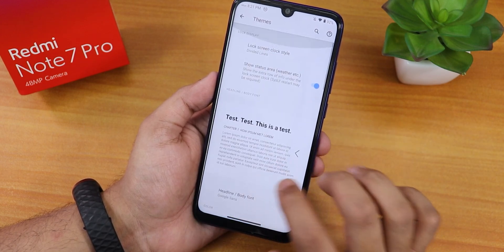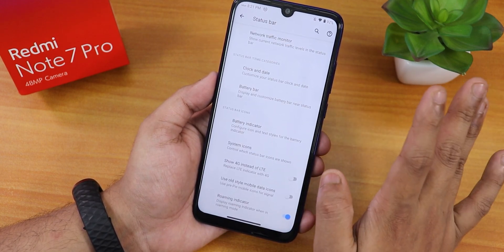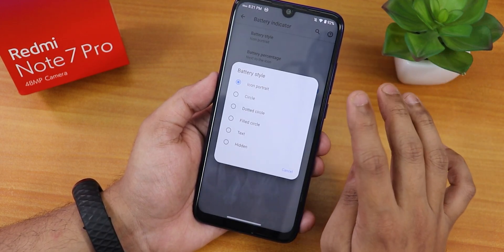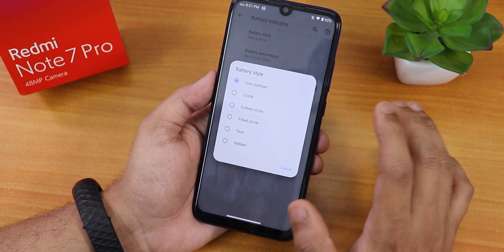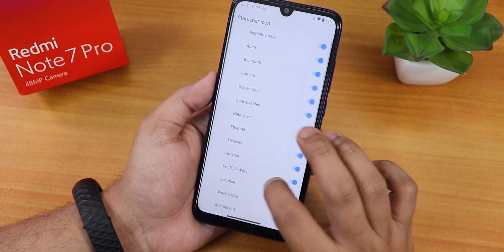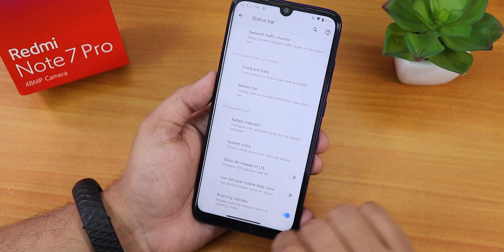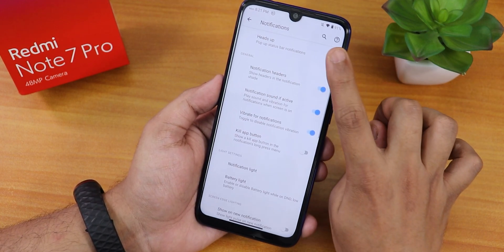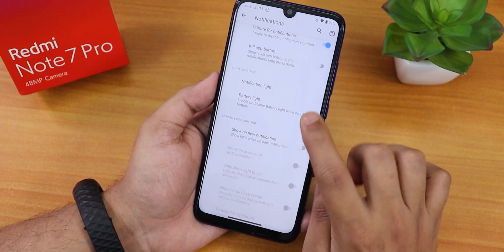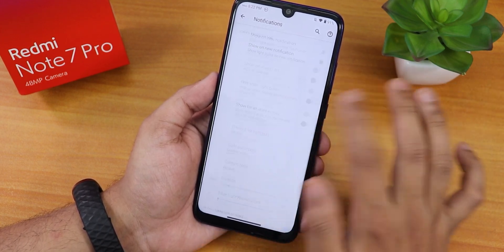In the status bar options we have network traffic indicator, clock and date customization, and a battery bar option. Battery icon styles include icon, portrait, dotted circle, and more, with battery percentage shown next to or inside the icon. In notifications we have heads up enabling or disabling, notification headers, notification light, and battery charging light options.